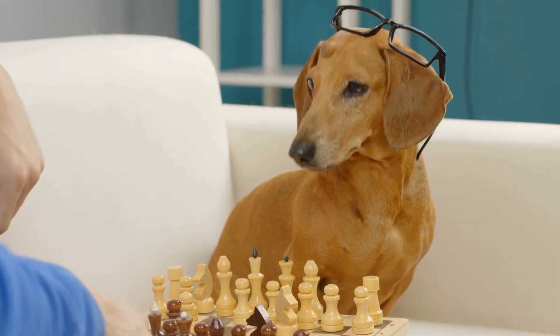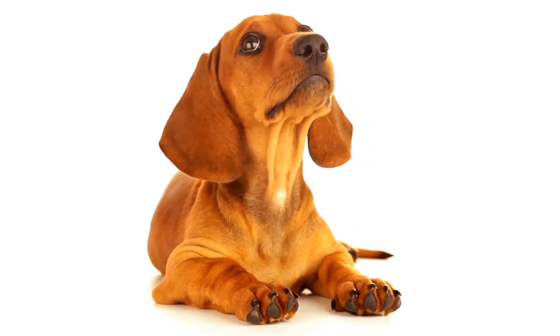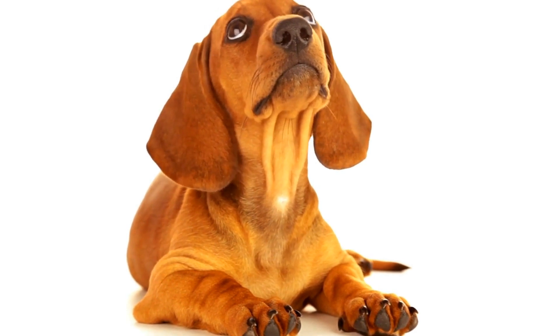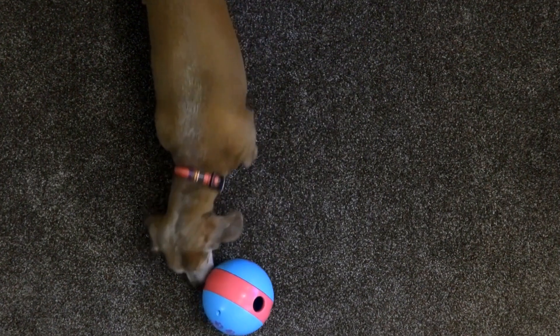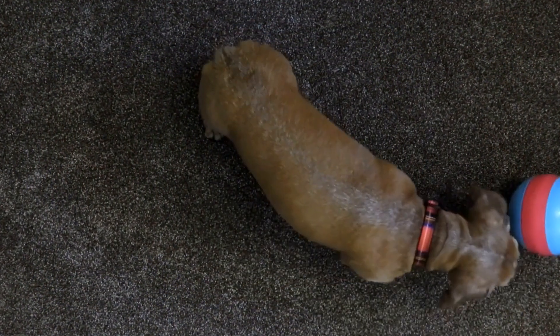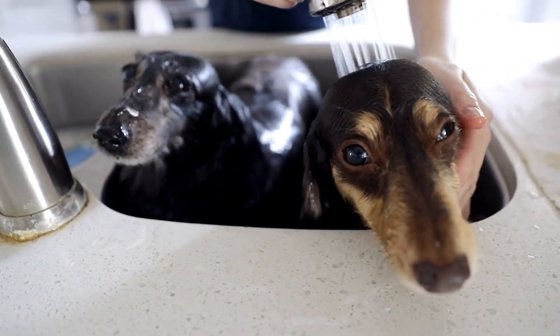1. Provide Sufficient Physical and Mental Stimulation. Dachshunds are active and intelligent dogs, and if they don't receive adequate physical and mental exercise, they may resort to digging out of boredom or pent-up energy. Schedule regular walks, play sessions, and engage them in interactive puzzle toys to keep them mentally stimulated. This will help redirect their energy and prevent them from finding entertainment in digging.